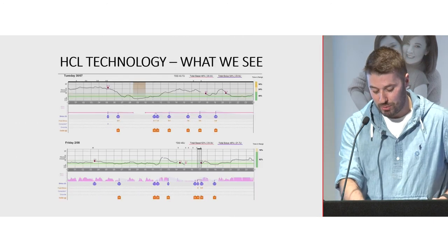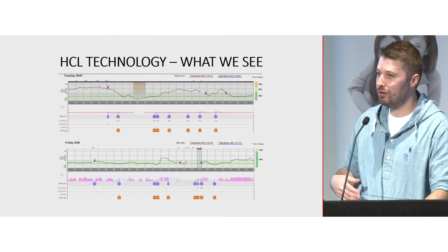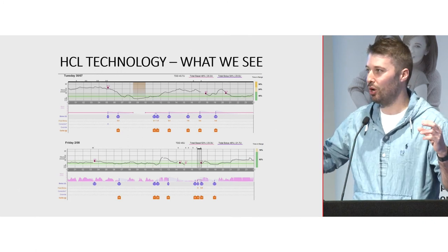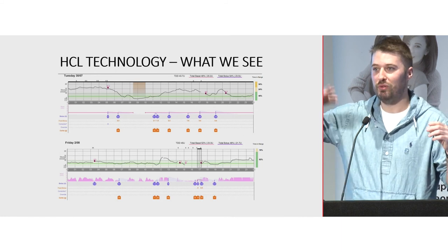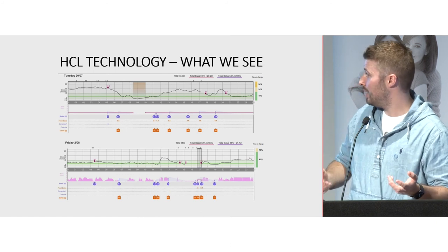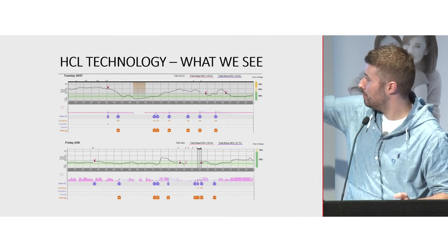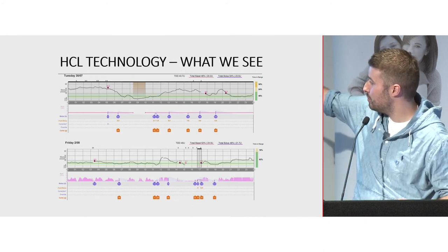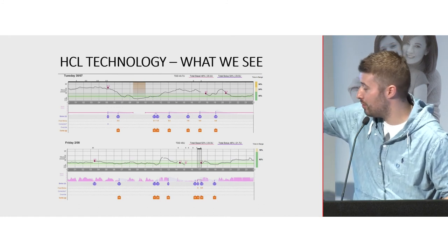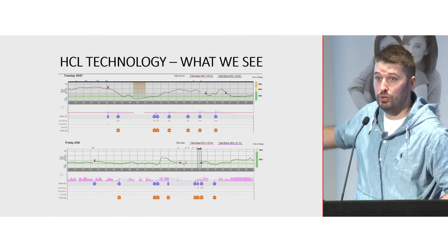With hybrid closed-loop technology, we're flipping our model of treatment. We've gone from a model of arbitrary fixed basal rates with variable glucose levels, to a model of more stable glucose levels with variable insulin delivery — which is more physiological, more like what a pancreas would do. You can see this clearly: the black line is glucose, the pink line is the basal. When auto mode is turned on, the basal starts to increase and decrease based on what the sensor is telling the pump, resulting in a more stable glucose level.